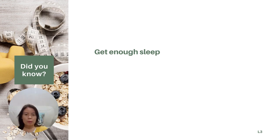Another factor most people may ignore: you need to get enough sleep. Aim for seven to nine hours of quality sleep each night to support hormone balance and overall well-being.